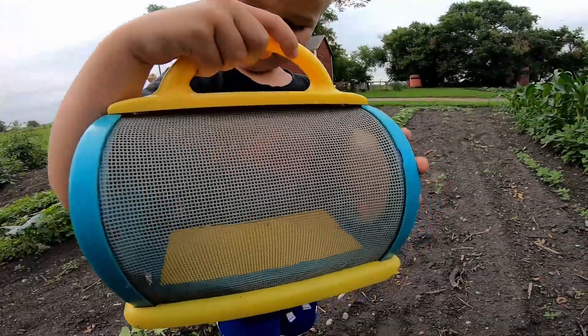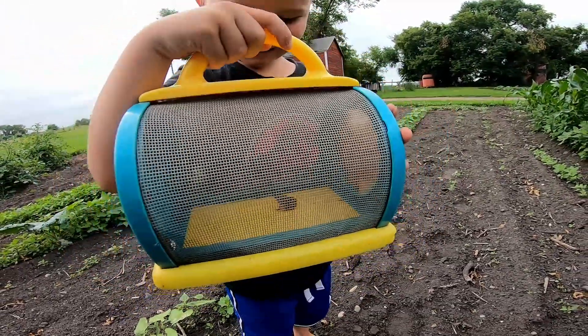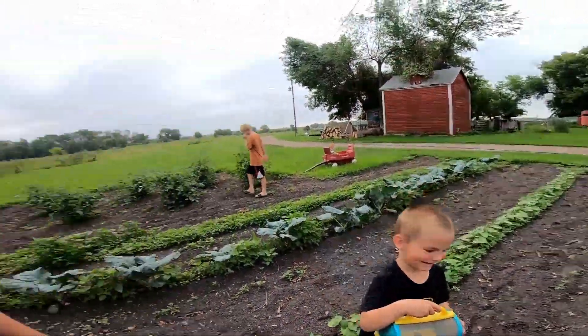Oh he has something — he caught a froggy! Let's take a look here. You got a froggy! Oh my goodness, he's pretty happy with his little frog. All right, we're gonna get busy doing the cauliflower and beans, so stay tuned.